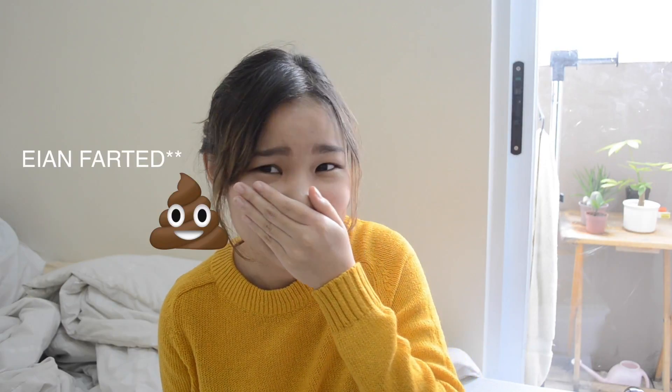Hi guys and welcome back to my channel. I'm Anne and you're watching my January favorites.